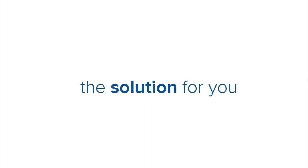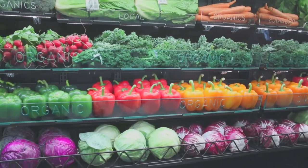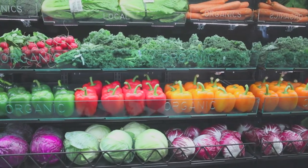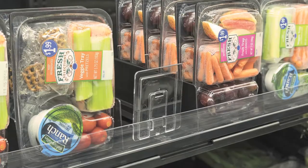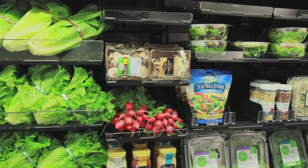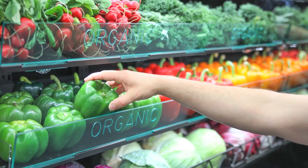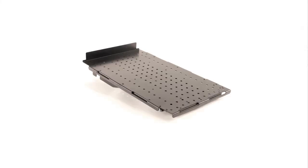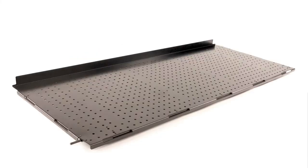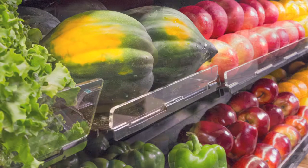The Fresh Fit Thin Profile System can be used in multiple areas throughout the store, from produce to deli to ready-to-eat, without the limitation of merchandising in four-foot sections only. The Fresh Fit Thin Profile System allows you to merchandise in one, two, or four-foot sections, providing you with the flexibility to stock a variety of different products on your shelves.